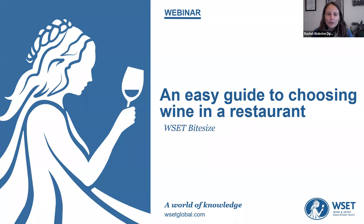Good afternoon everyone and welcome to our WSET Bite Size for Beginners session. Today we're going to be focusing on an easy guide to choosing wine in a restaurant. The session is going to be recorded so if you can't stay for the whole session, feel free to watch again later. We've got an entire bite-sized series available on our events hub, so please do take a look.